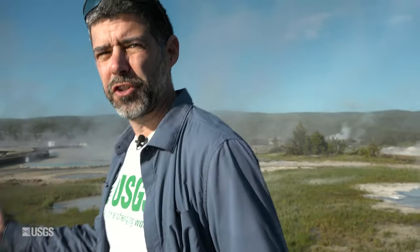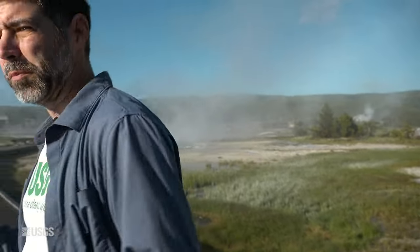Geysers and hot springs are some of the most dynamic geologic features on the planet. They're always changing, and sometimes that change happens in places that we can actually see and appreciate. That's been the case the last few weeks here on Geyser Hill near Old Faithful.